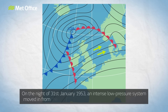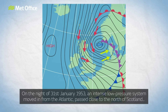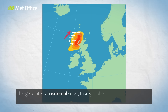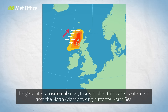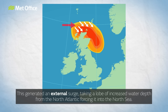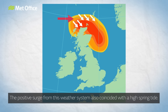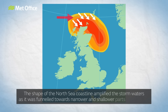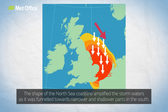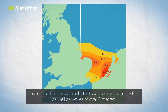On the night of 31st January 1953, an intense low pressure system moved in from the Atlantic, passed close to the north of Scotland, then bore south-eastwards into the North Sea. This generated an external surge, taking a lobe of increased water depth from the North Atlantic and forcing it into the North Sea. This positive surge also coincided with a high spring tide. The shape of the North Sea coastline amplified the storm waters as it was funnelled towards narrower and shallower parts in the south, resulting in a surge height of over 2 metres, as well as waves of over 8 metres.